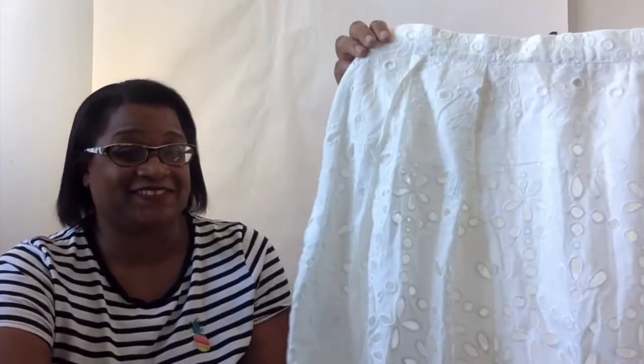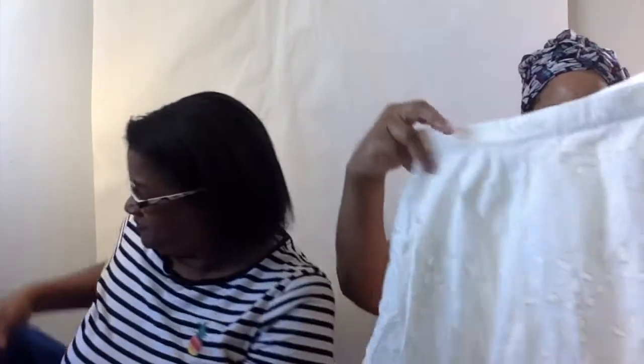So Stacy, why don't you start with your first item? My first item is an H&M eyelet skirt, size 16 — super cute!